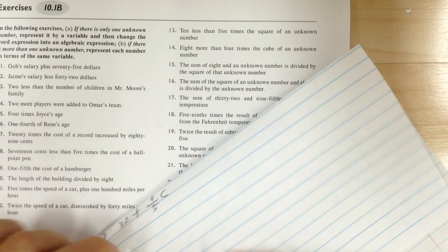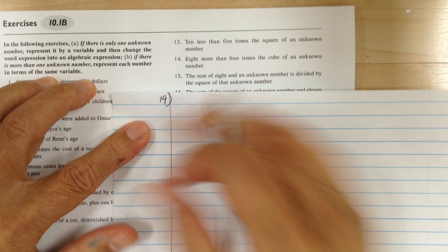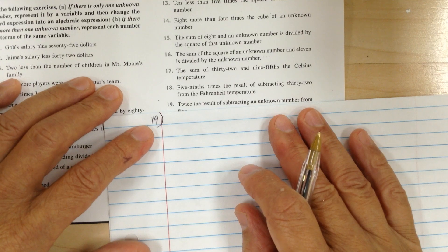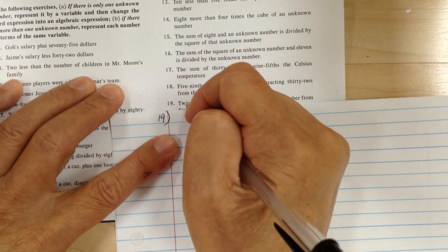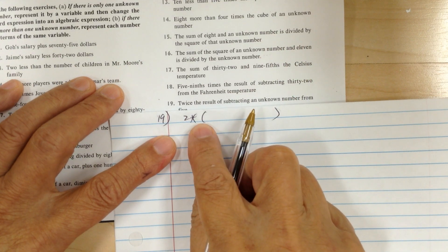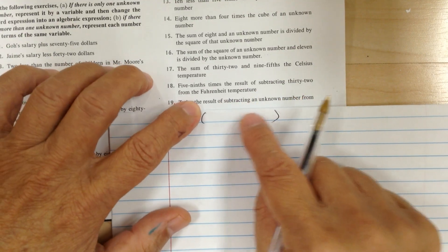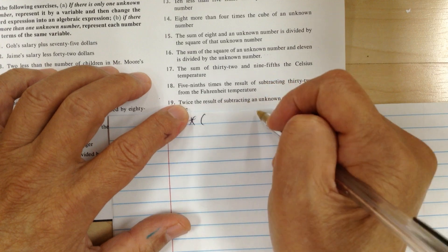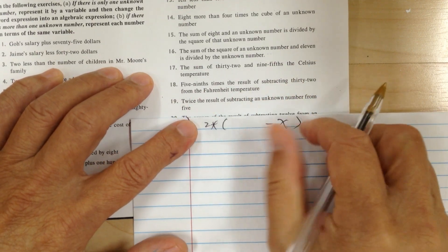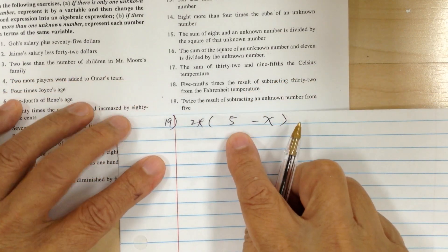Number 19. Twice means two times. When you have a whole bunch of stuff, use parentheses — when there's only one item you can write it down directly, but when there's a bunch of stuff, use parentheses. So twice means two times the result of subtracting an unknown number from 5. Remember, when you subtract 'from,' you have to do the switch — so it's 5 minus x.